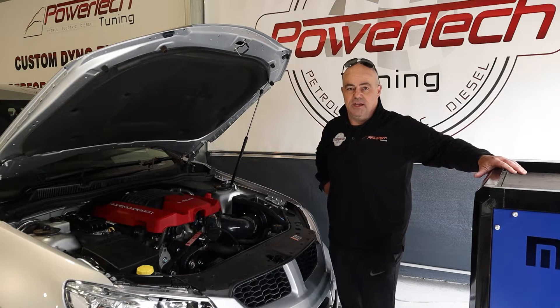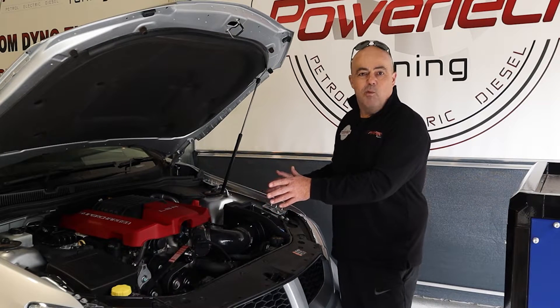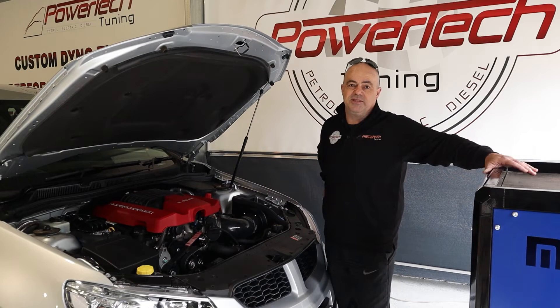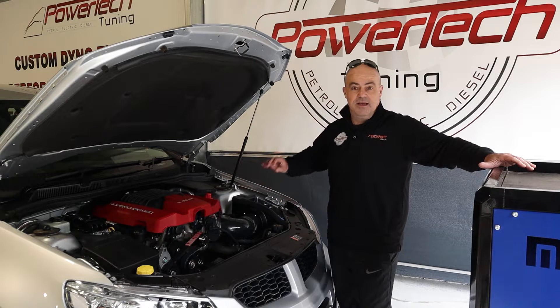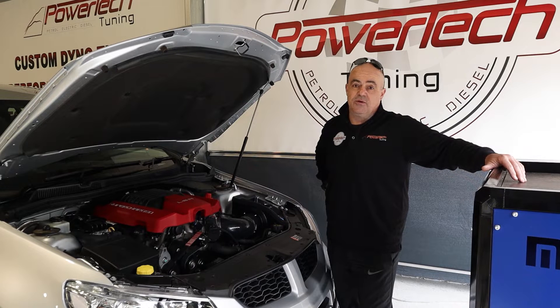Anything beyond this requires upgrading the injectors, but this customer didn't want that. He just wanted something cool that sounded great — he could hear some blower whine courtesy of the air box, and it sounded good out the back courtesy of the cat-back exhaust.